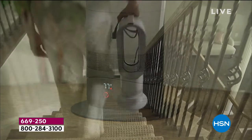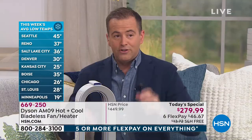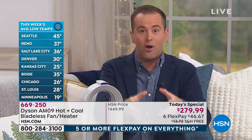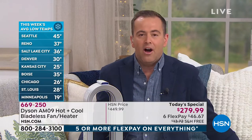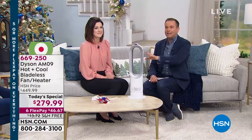Seattle, 45. Reno, 37. Salt Lake City, 36. Call in at 1-866-376-8255. When you start to break it down, remember this is not a $279 product — this is a $450 product, and Dyson don't typically discount. At $279, if you break that down, we'd spend $100-something on a good quality fan and a couple hundred on a good quality heater, and those are just standard products. This is worldwide patented — over 400 patents — which makes it completely unique.